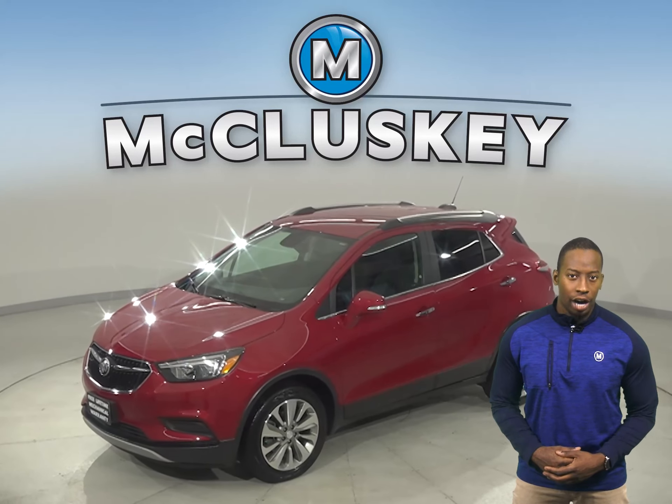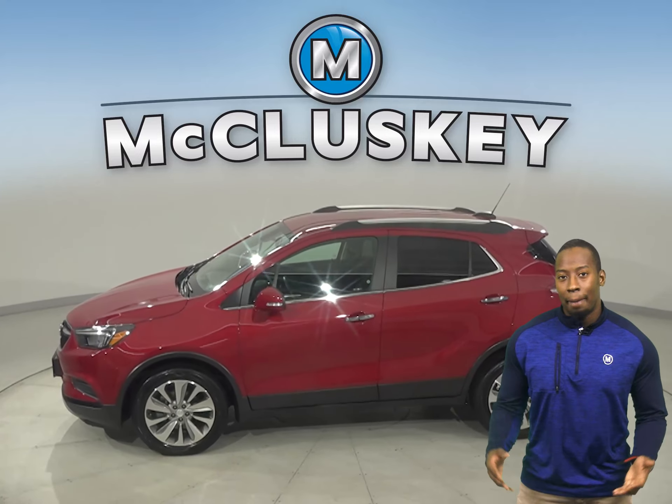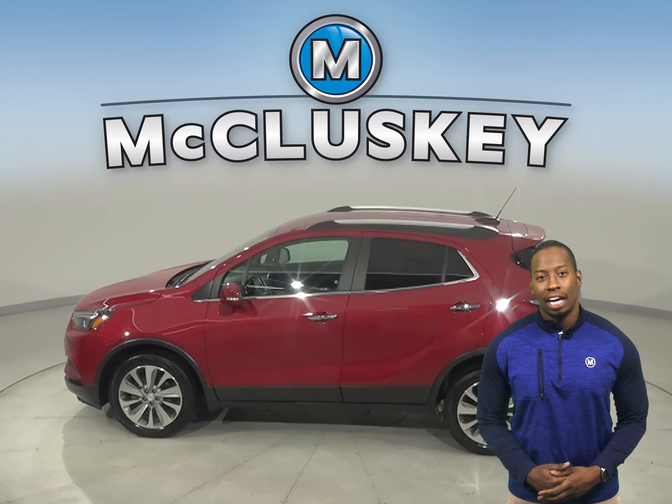This 2017 Buick Encore has 16,000 miles on the odometer. That means it is covered by our free lifetime warranty.